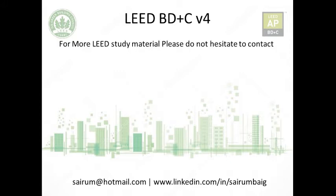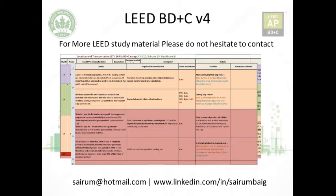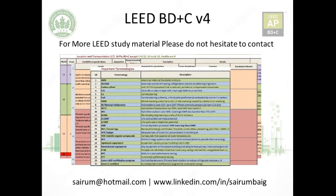Before we move on to the video, if you are looking for more LEED study material, please do not hesitate to contact me on my email and on my LinkedIn. I have developed a file with all the credit categories, their names, adaptations, descriptions, details, required documentation, formulas, and standards in a tabular color-coded form, with important terminologies stated below. Feel free to contact me and I'll be happy to share it with you.